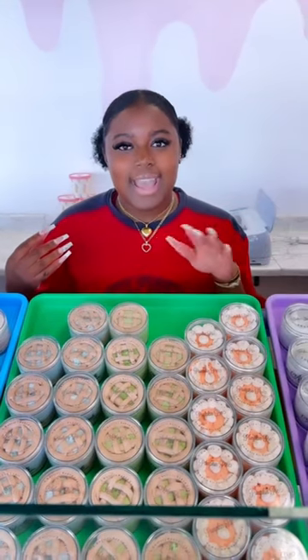We also have a pumpkin pie, apple pie, and blueberry pie. They're all available right now on our website. Click the link in the bio.